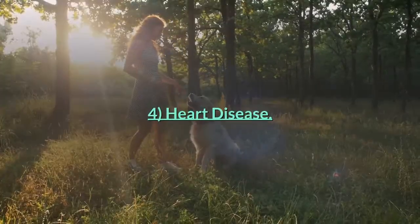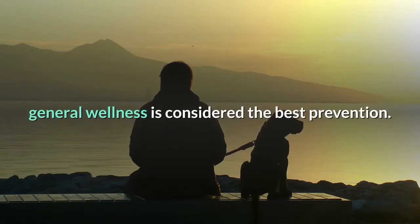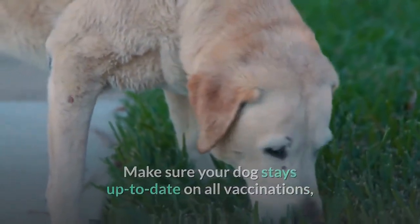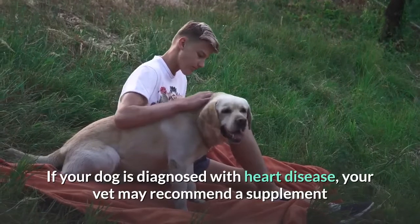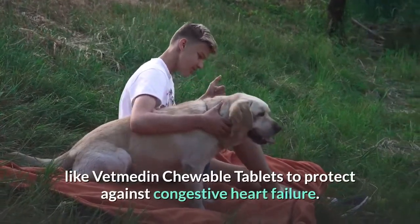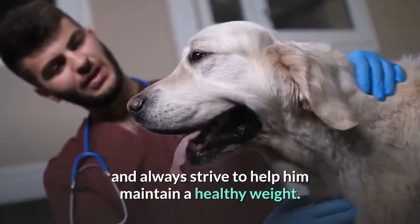Four: Heart Disease. Heart disease is a common problem in the canine community. While it's quite common for even the healthiest elderly dogs to develop heart disease, general wellness is considered the best prevention. Make sure your dog stays up to date on all vaccinations, eats high-quality kibble, stays hydrated, and gets regular exercise. If your dog is diagnosed with heart disease, your vet may recommend a supplement like Vetmedin chewable tablets to protect against congestive heart failure. Give your pet a recommended Vetmedin dosage to protect against heart disease and always strive to help him maintain a healthy weight.